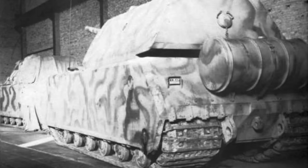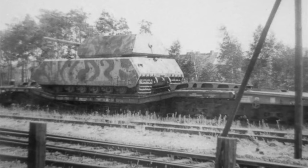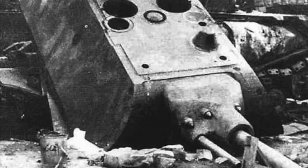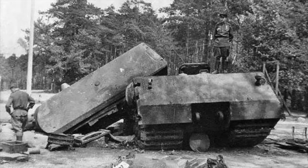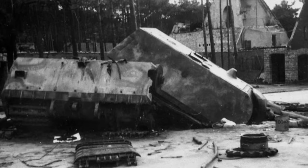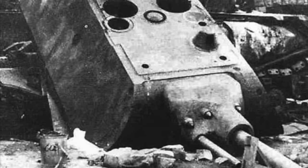In 1945, both Maus prototypes were at the Kummersdorf testing facility. V2 was sent to Wünsdorf to protect the Army High Command bunker complex from the rapidly approaching Red Army. It was parked outside the Meibach 1 bunker and was blown up before the Soviets captured it. V1 was also destroyed, but not as badly damaged as V2. Soviet engineers decided to assemble one complete tank from the two wrecked prototypes. V2's turret weighed 55 tons — the same as a complete Tiger I.